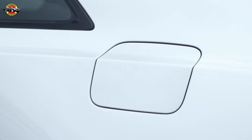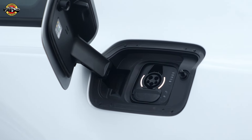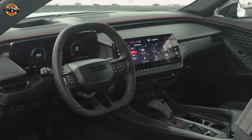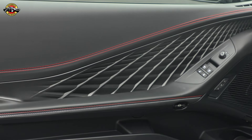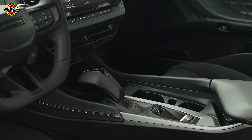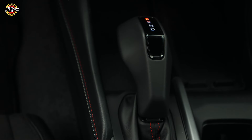Under the hood, the Charger Daytona R/T promises over 317 miles of range, while the Scat Pack delivers 260 miles of all-electric range. It comes equipped with Level 2 wall charging units or public charging credits through Electrify America.